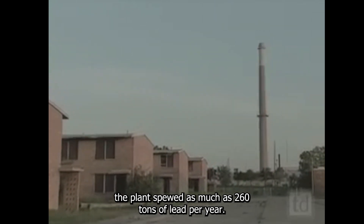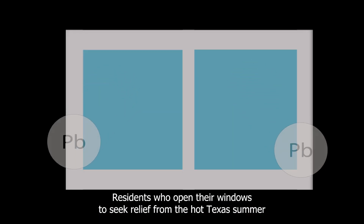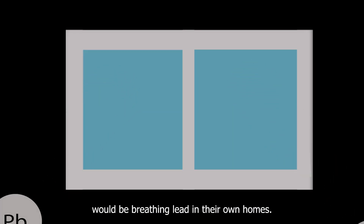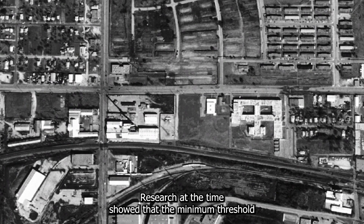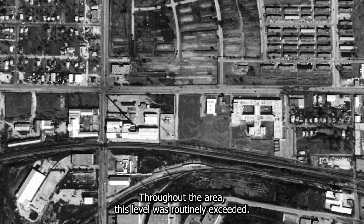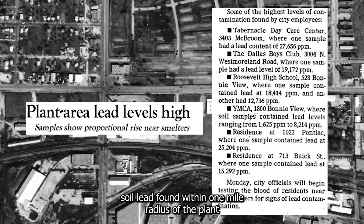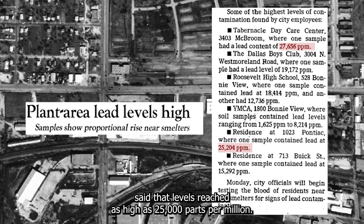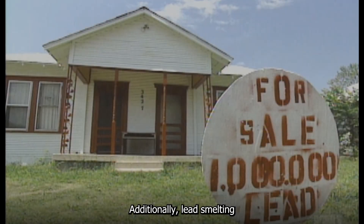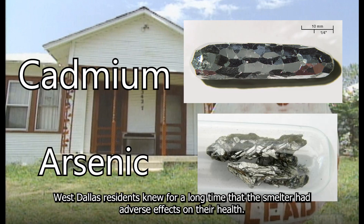At its peak of operation, the plant spewed as much as 260 tons of lead per year. Residents who opened their windows to get relief from the hot Texas summer were breathing lead in their own homes. Research at that time showed that the minimum threshold for lead danger was 1,000 parts per million. Throughout the area, this level was routinely exceeded. For example, a 1983 EPA report on soil lead found within a one-mile radius of the plant showed levels reaching as high as 25,000 parts per million. Additionally, lead smelting also emitted other hazardous materials, such as cadmium and arsenic.